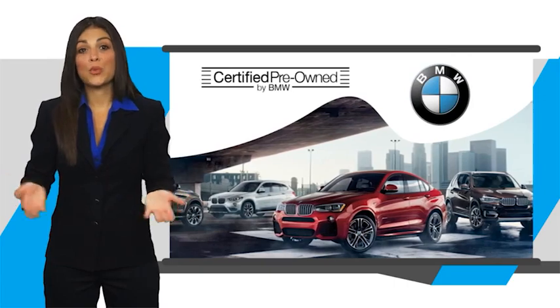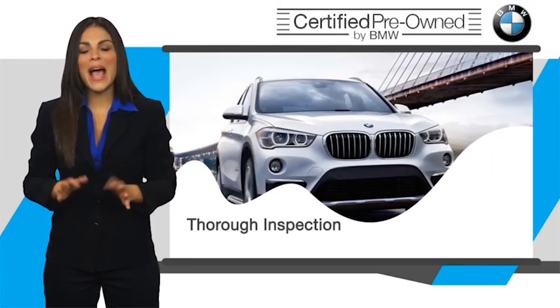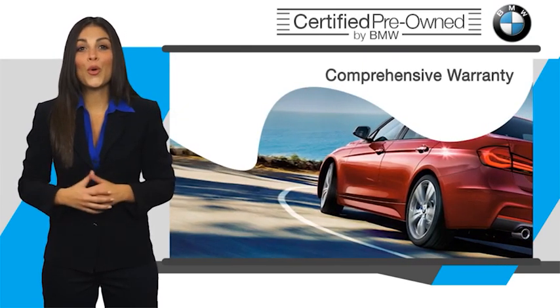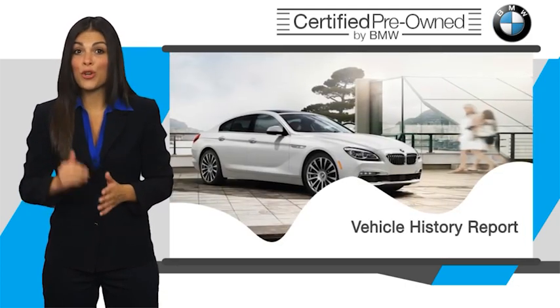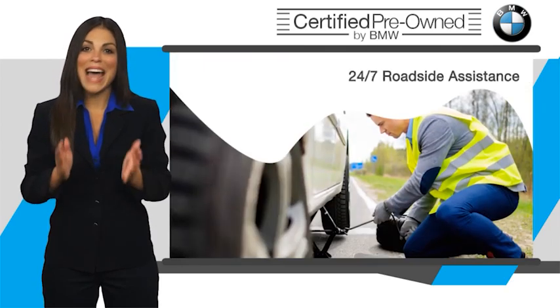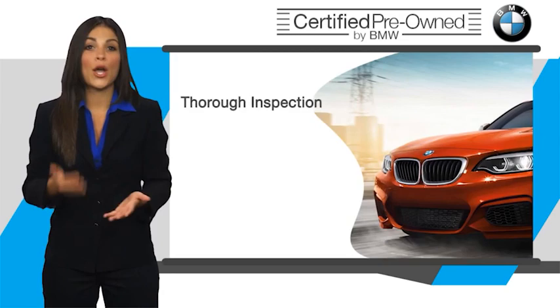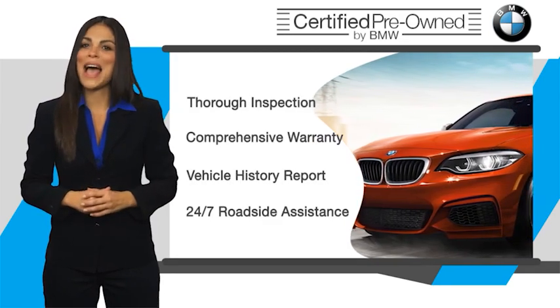To be eligible for the certified pre-owned vehicle program, a BMW must pass a thorough inspection by factory trained technicians. Stop into your local BMW dealer today and ask to see the BMW certified pre-owned inspection checklist. It is your assurance that the pre-owned BMW you are purchasing retains the quality, reliability, and overall pleasure that BMW owners have come to expect.